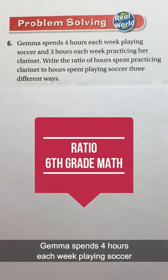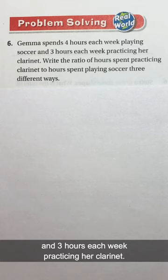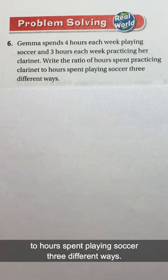Gemma spends four hours each week playing soccer and three hours each week practicing her clarinet. Write the ratio of hours spent practicing clarinet to hours spent playing soccer three different ways.